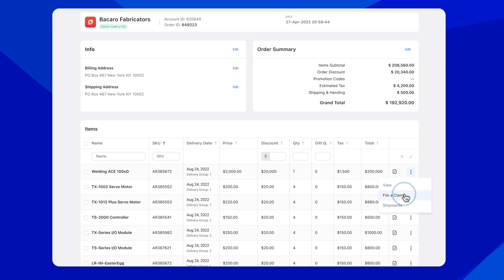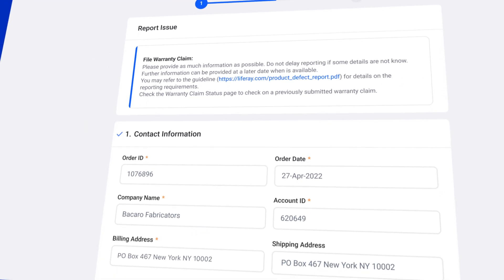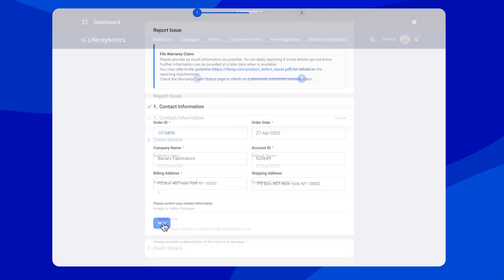LifeRay lets you streamline the claims processing by using existing data on the customer and their purchased products to autofill as many fields as possible, reducing the chance of errors and sparing customers the frustration of entering data multiple times.